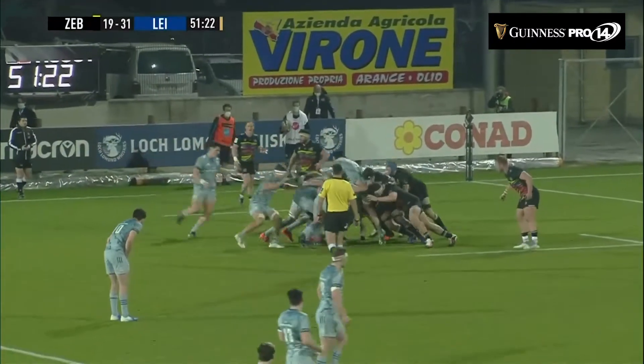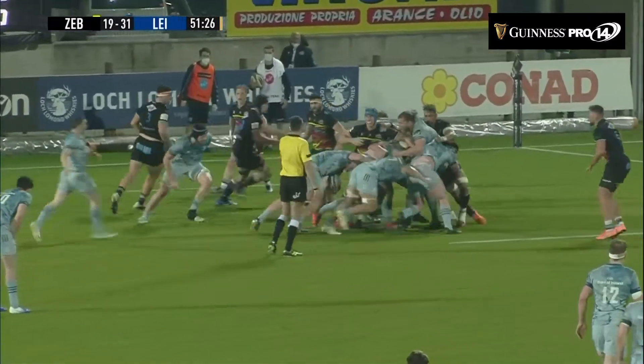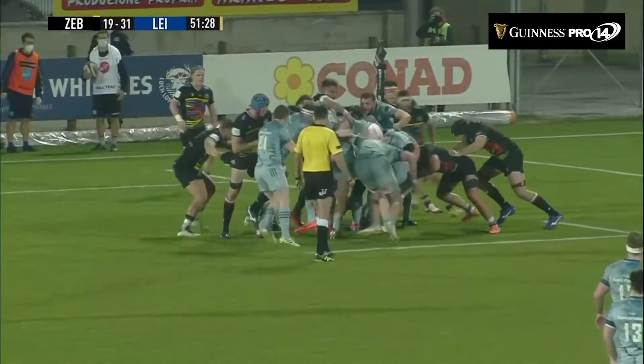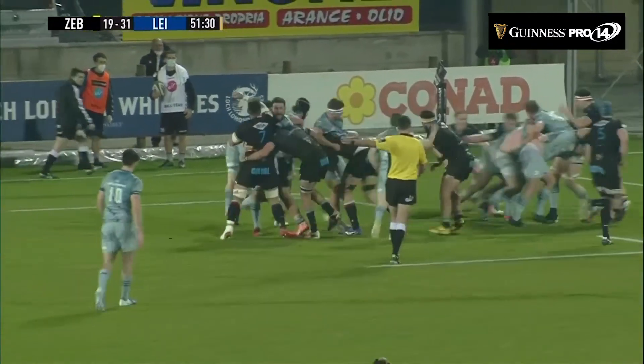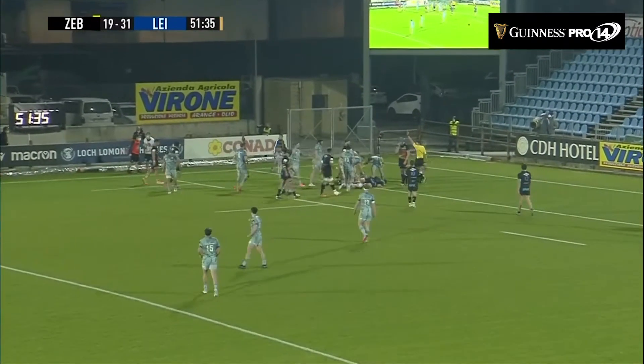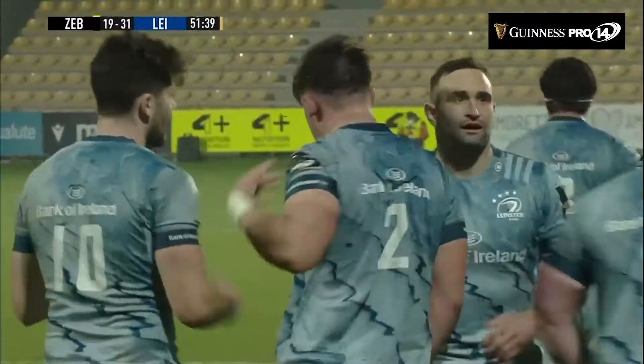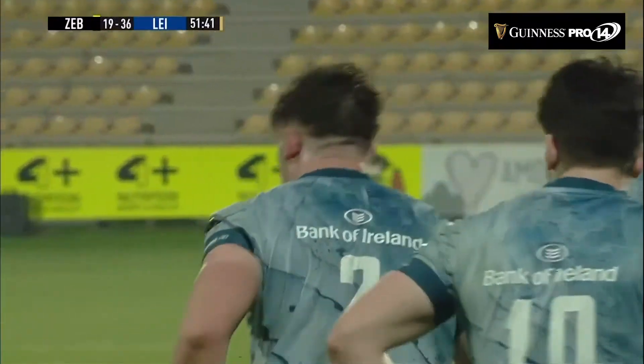The ball hits Maloney. We see the pack set it up — good counter drive from Zebra — but patience is good from Leinster, must keep control over that ball. It's gone away from the referee. Is it Sheehan that manages to get his hands on that one? The try is awarded anyway, and it is Sheehan who comes up from that pile of players.